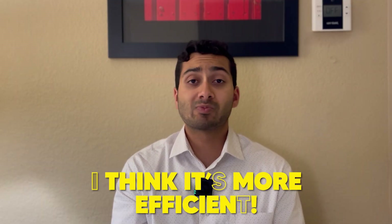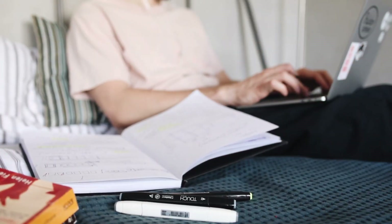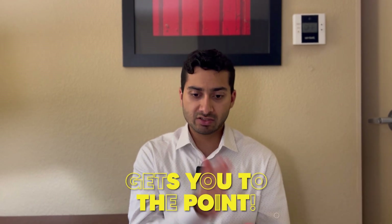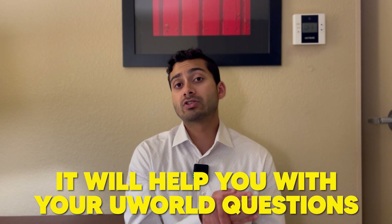I finished Jonki about a week before my exam. Had I started earlier and known about Jonki sooner, I would have had more time to review and solidify the information. I think it's more efficient — Jonki allowed me to do around 500 cards a day and finish it within about three months, whereas with AnKing I wouldn't have been able to finish. I would be doing way more cards a day to even try to finish and it just would not be fun. Jonki is more efficient, gets you to the point, and will help you with your UWorld questions.